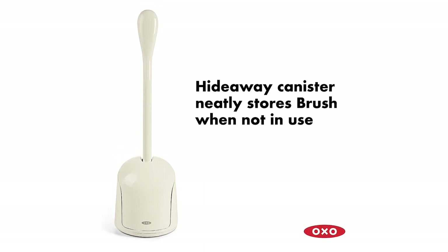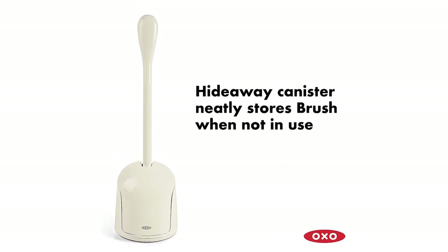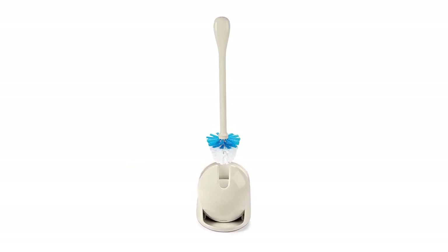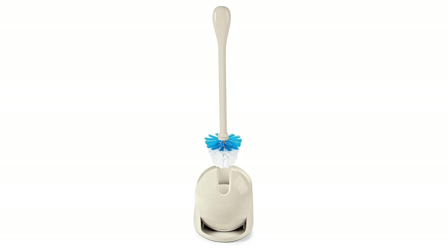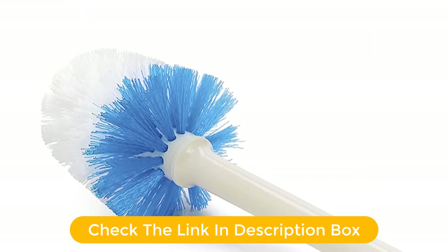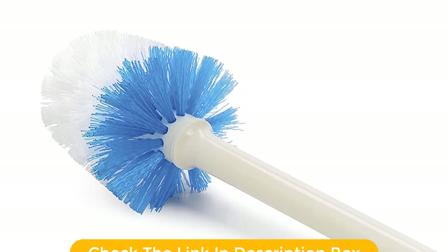The curved handle is comfortable to grip and provides added leverage while scrubbing. The canister provides a convenient storage option for the brush, and its compact design ensures that it fits in small spaces. The canister also has a lid to keep the brush head covered and clean when not in use.